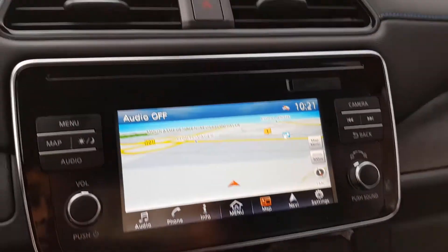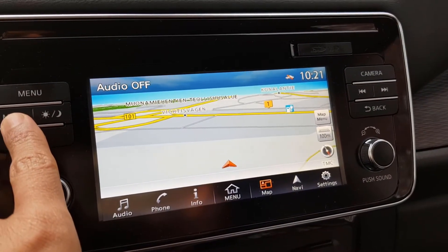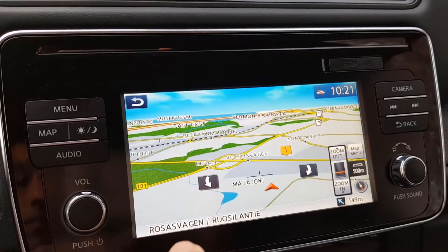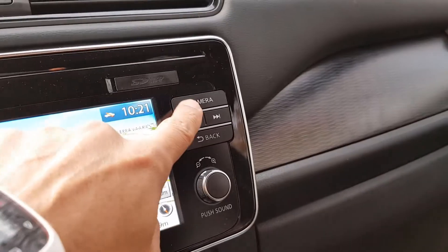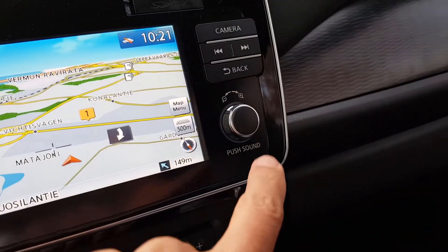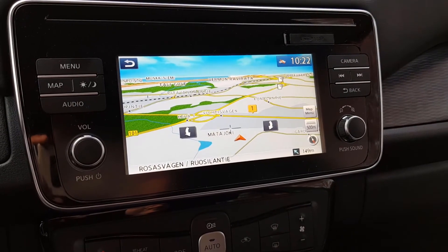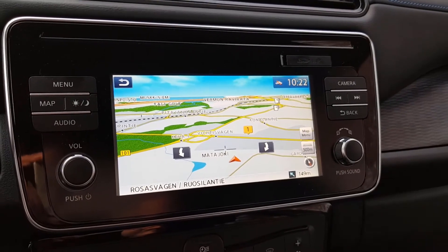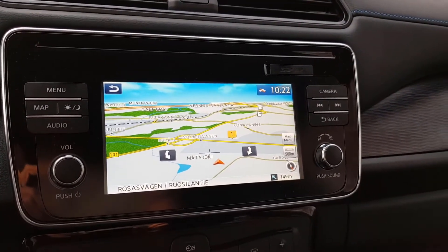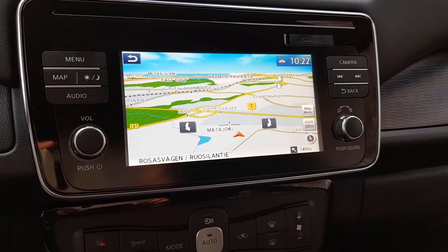Looking at the infotainment panel, there are physical knobs and controls on the sides. The navigation uses a TomTom map with decent resolution, though the response is a bit slow. You can toggle the reverse camera trajectory from here, along with volume and sound controls. The system supports both Apple CarPlay and Android Auto, which comes installed from Nissan — that's really nice. The infotainment works well overall; it would just be better with a larger display.